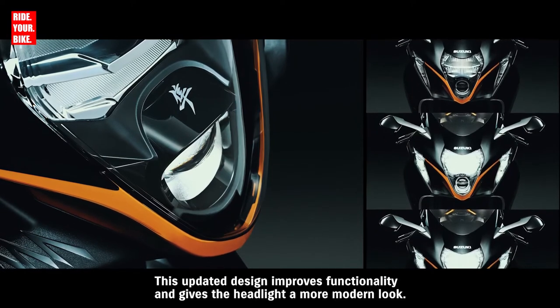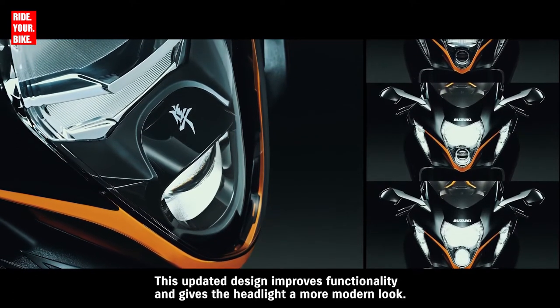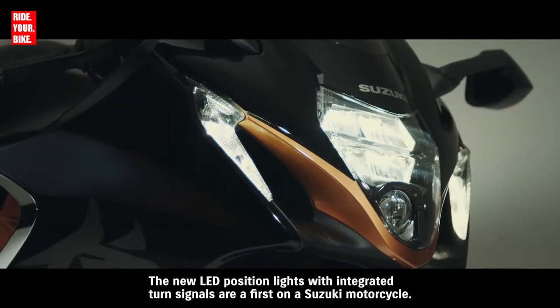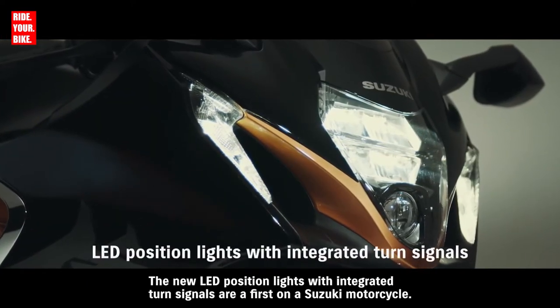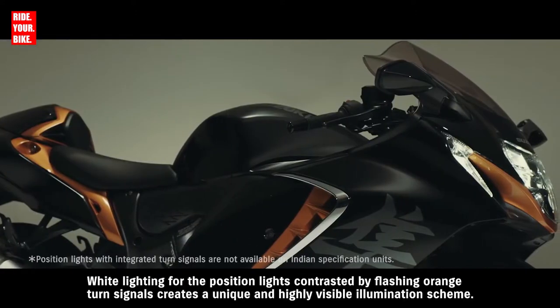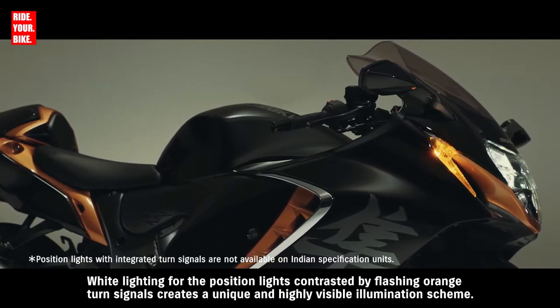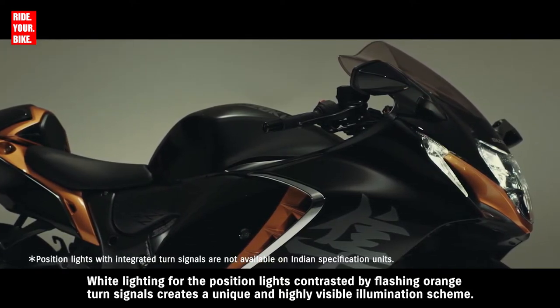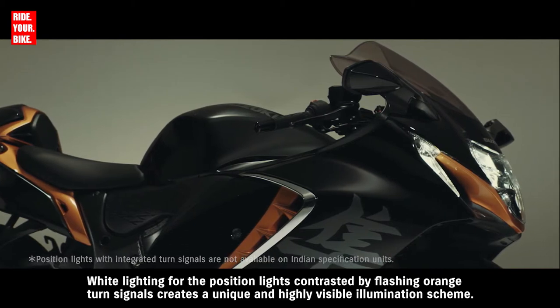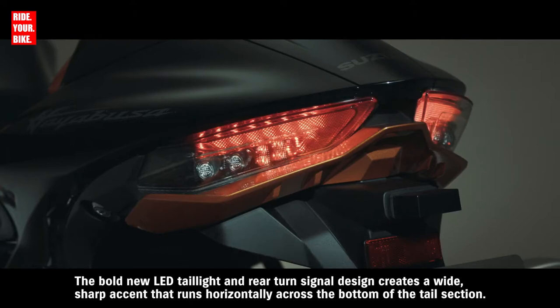This updated design improves functionality and gives the headlight a more modern look. The new LED position lights with integrated turn signals are a first on a Suzuki motorcycle. White lighting for the position lights contrasted by flashing orange turn signals creates a unique and highly visible illumination scheme. The bold new LED taillight and rear turn signal design creates a wide sharp accent that runs horizontally across the bottom of the tail section.